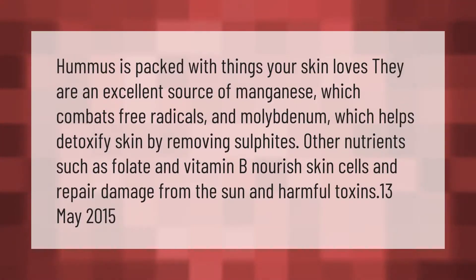Hummus is packed with things your skin loves. It is an excellent source of manganese, which combats free radicals, and molybdenum, which helps detoxify skin by removing sulfites. Other nutrients such as folate and vitamin B nourish skin cells and repair damage from the sun and harmful toxins.